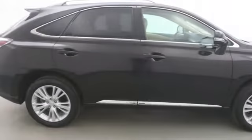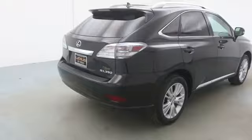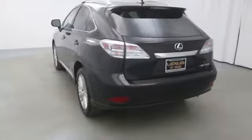Paired with a spacious cargo area and a powerful V6 engine, the RX350 continues to offer the best combination of powerful performance and interior luxury in its class.